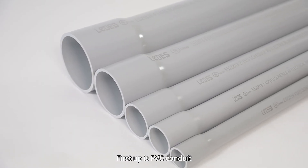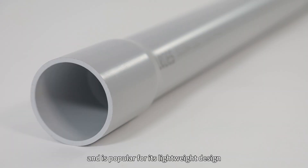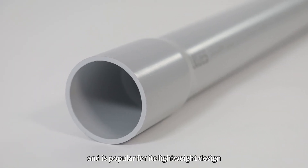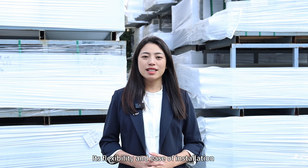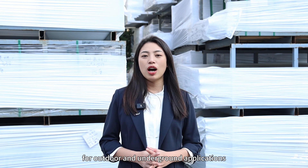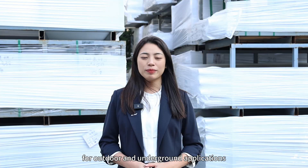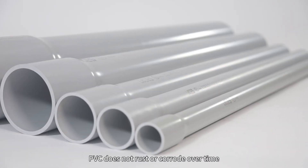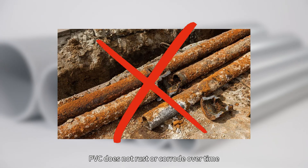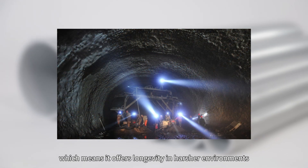First up is PVC conduit. It's made from polyvinyl chloride and is popular for its lightweight design, affordability, and resistance to corrosion. Its flexibility and easy installation make it a go-to choice for outdoor and underground applications, where exposure to moisture or chemicals is a concern. Unlike metal, PVC does not rust or corrode over time, which means it offers longevity in harsher environments.